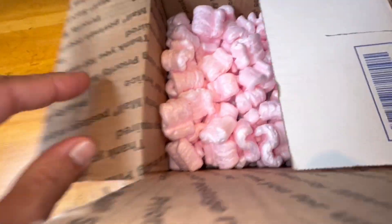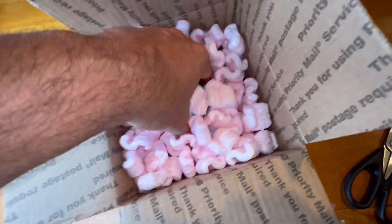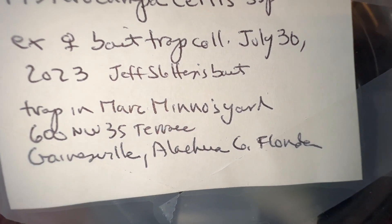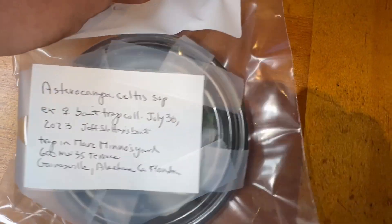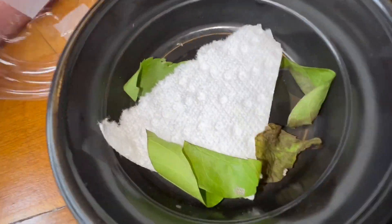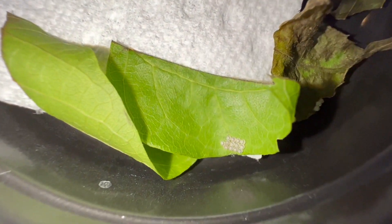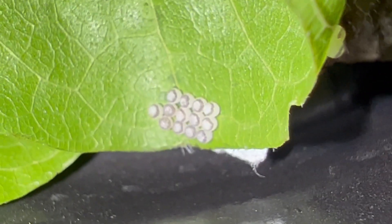Let's see what we got here. We got eggs of a very cool butterfly — Asterocampa celtis. There's actually a decent number here. Oh, they're about to hatch. That was close.